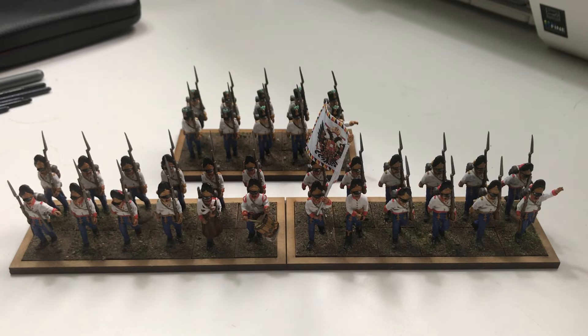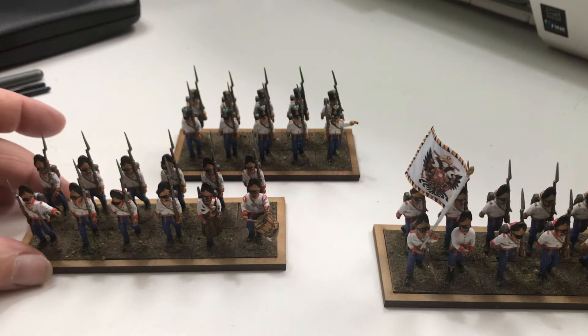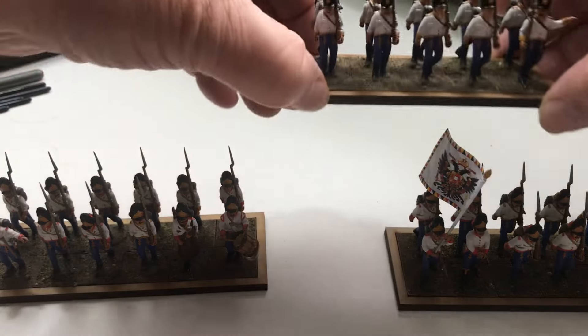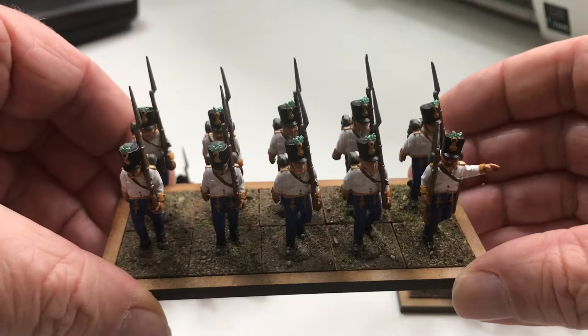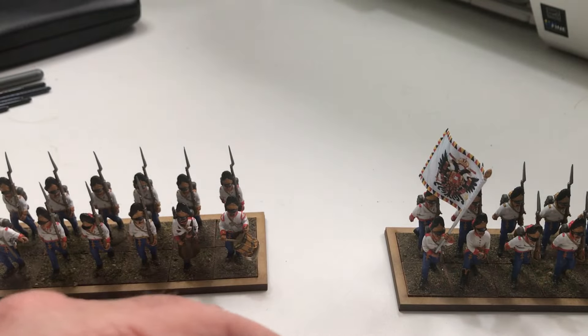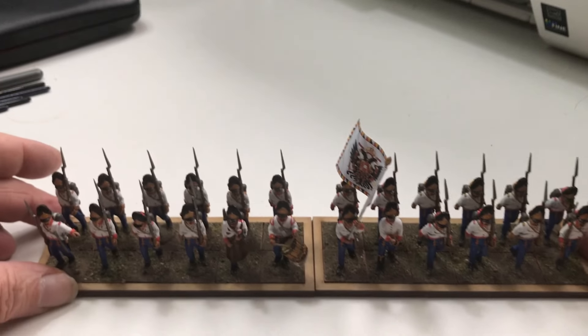Hi, welcome back to the channel. We've moved on to another battalion now. I painted these in the last week or so - these are my Hungarian Grenadiers. I put them at the back of the Hungarians I showed you last time. I painted these up a while ago during Easter, and now we're moving on to the bad boys of the Hungarians: the Grenadiers.